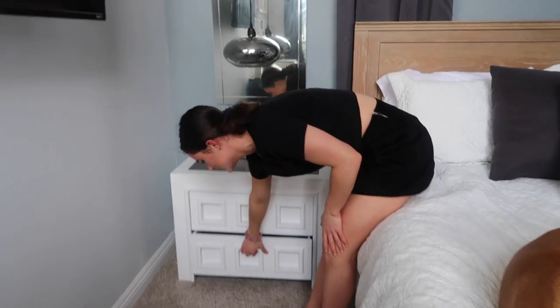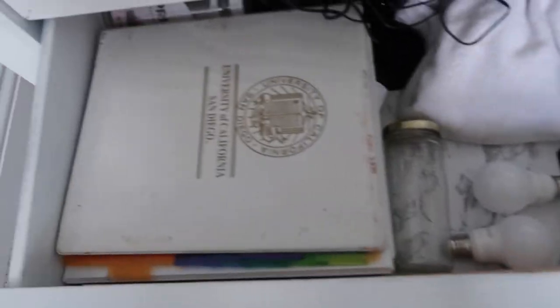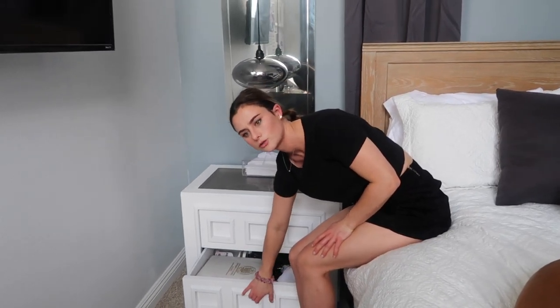The bottom drawer is honestly just random stuff — like extra binders and jars. It's kind of like my junk drawer.